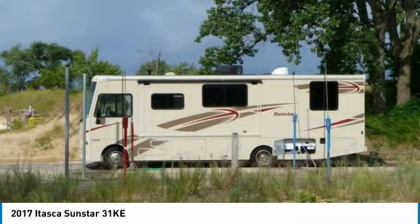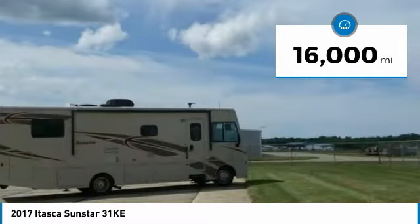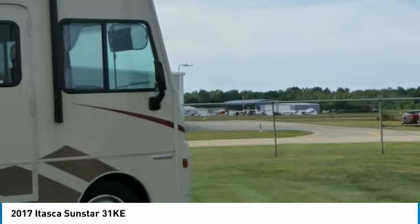This Class A motorhome is powered by the ultimate setup, consisting of a strong Triton V10 gas engine, automatic transmission, and a Ford chassis. It is 31.3 feet in length and features a spacious layout that comes equipped with one slide-out and sleeping accommodations for 6-plus guests.